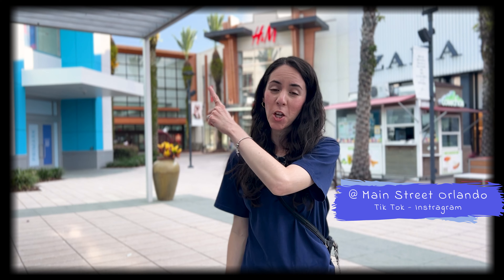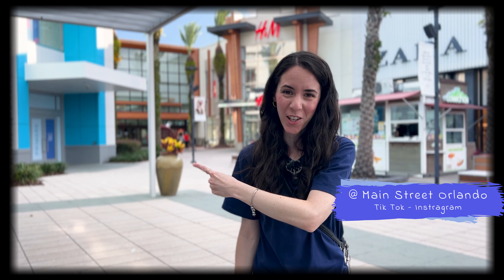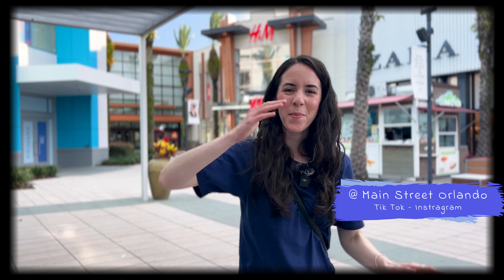You can watch our previous video where we go to Disney Springs for the latest Disney merch right up here, or the one prior to that where we go to Universal Orlando and visit the Epic Universe Preview Center down here. Don't forget to like and subscribe, and I cannot wait to see you guys again very soon. Bye!